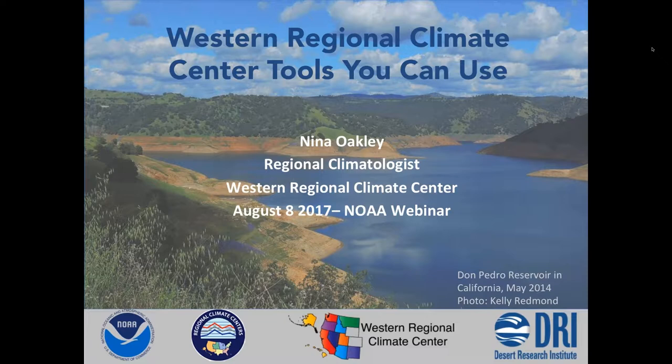Nina Oakley is Regional Climatologist at the Western Regional Climate Center and has been there for over six years. She has a bachelor's degree in geography from UC Santa Barbara, a master's degree in atmospheric science from University of Nevada at Reno, and is currently working on a PhD in atmospheric science at UNR studying extreme precipitation and debris flow in California. Besides weather and climate, Nina enjoys surfing, paddling, mountain biking, and snowboarding.